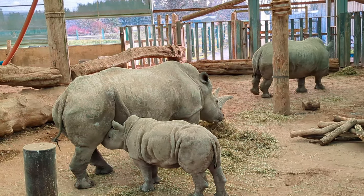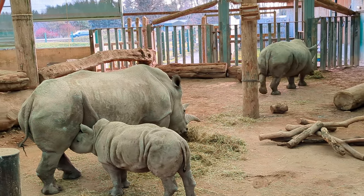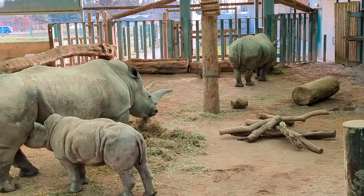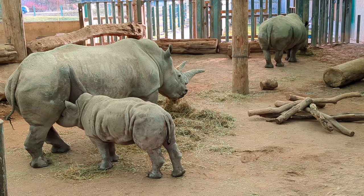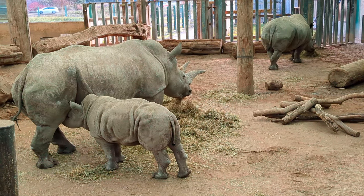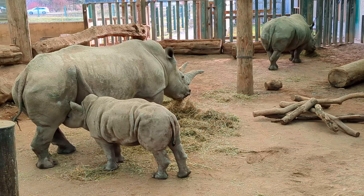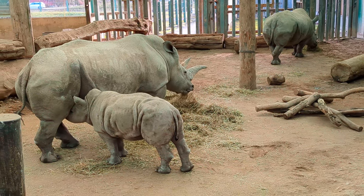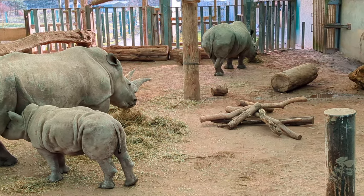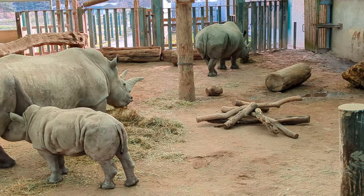We're in the rhinoceros enclosure and, as you can see, we've got a baby. In this area you do need to be quiet, just because there's a baby. Beautiful, beautiful, beautiful. Amazing.